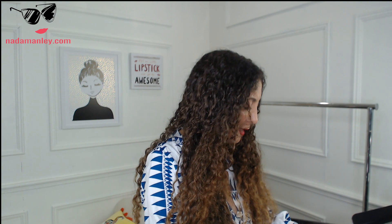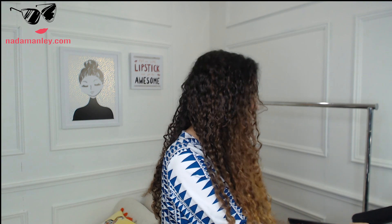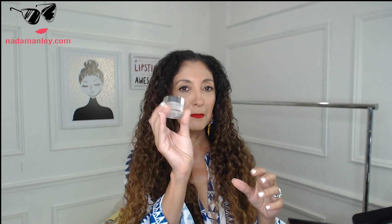I have not tried any of these yet because I've been waiting to show them to you guys. I will be doing a review in a future video, but this is the Everything Oil — an antioxidant facial oil. Look at that cool packaging. There is a serum, a concealer, a lipstick, and a setting spray. Their packaging is just beautiful — so simple, minimalist, and sleek.